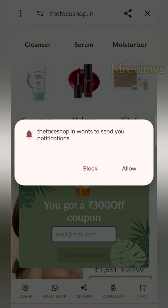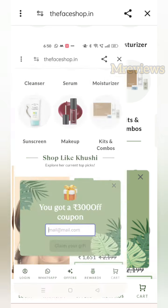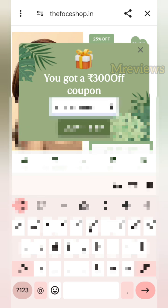If you have come to this channel for the first time, subscribe first. You have to enter your email ID here, which is available in your phone. Then click on 'Claim Your Gift' and you will get a coupon code here.